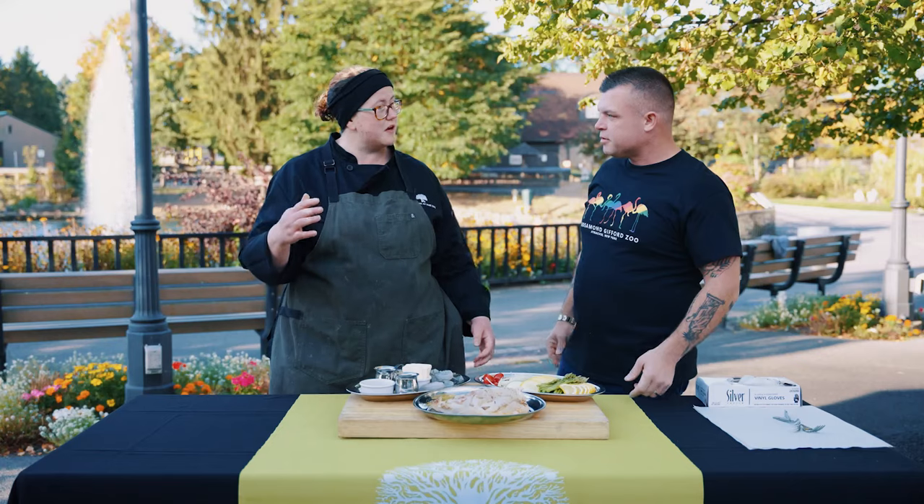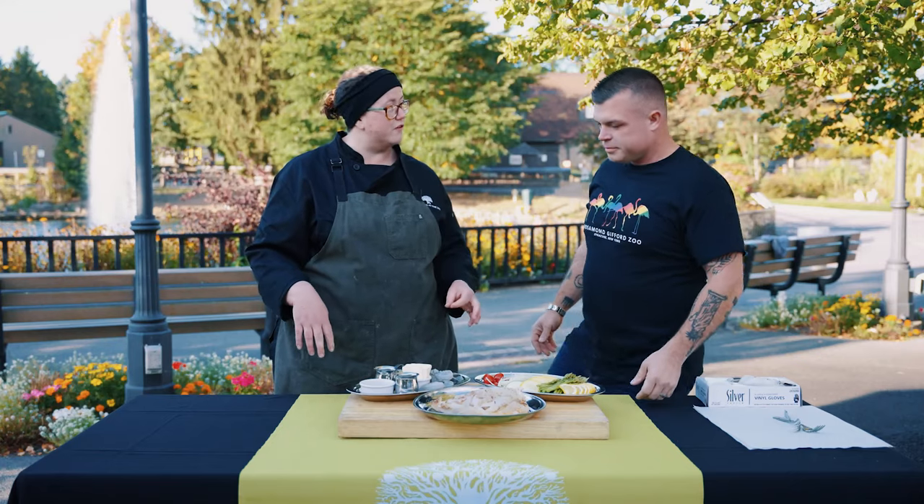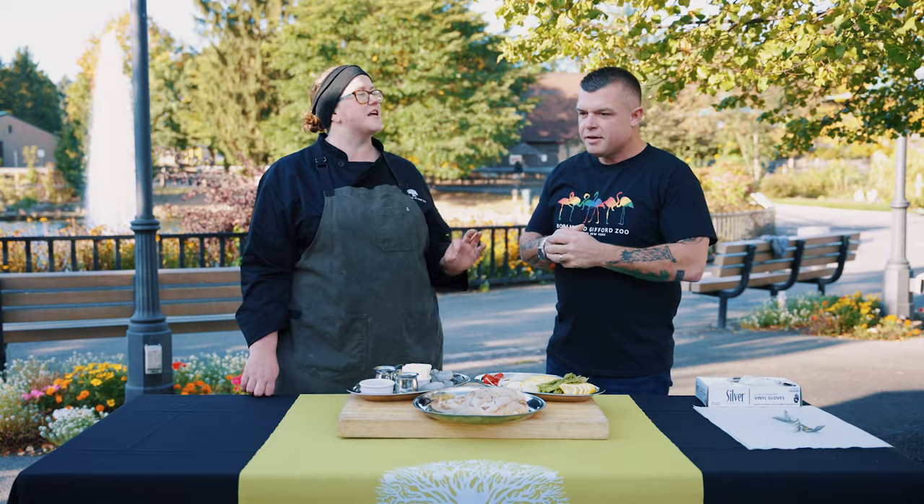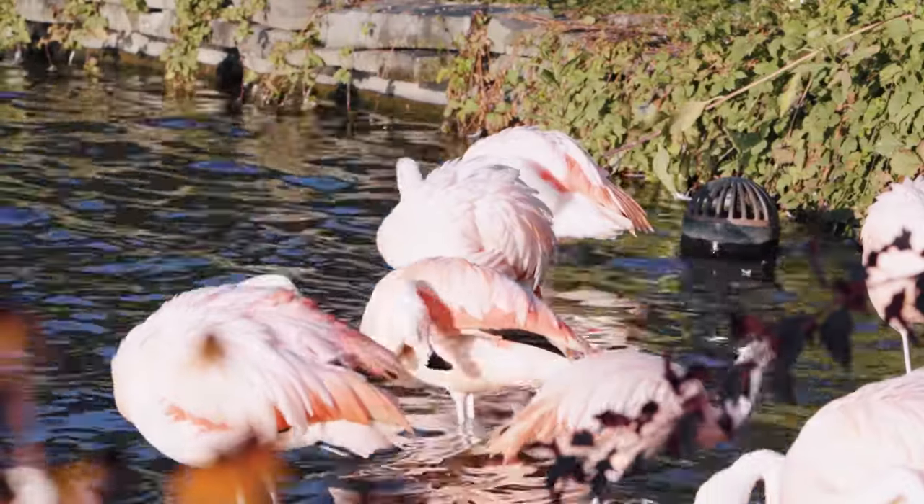What else do we know about flamingos? Flamingos stand on one foot for a couple of different reasons. It's less physically stressful for them, and because they're standing in water all day long, it helps them conserve body heat — and it might keep one of their feet dry too. Somebody should ask them why they do it.